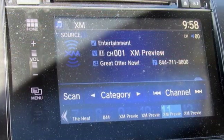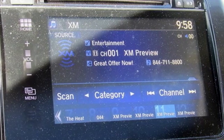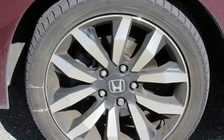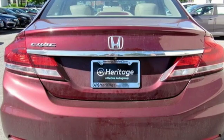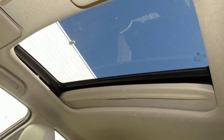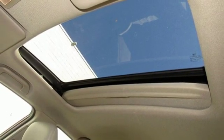Edmunds.com finds the Honda Civic has long been one of the better driving cars in its class, and this tradition continues with the latest version's precise, well-weighted steering and confident handling. It's a Honda, so longevity comes standard. Hurry in today and see it for yourself.